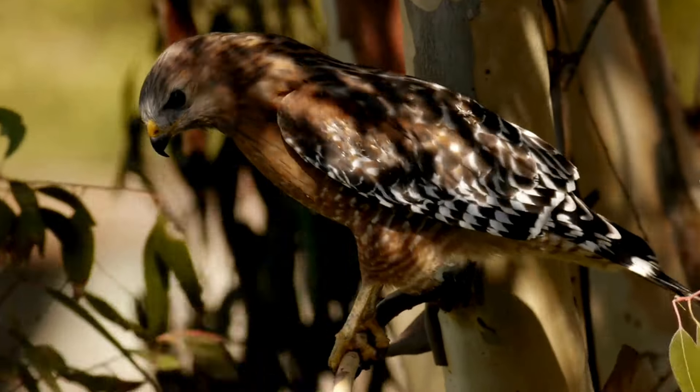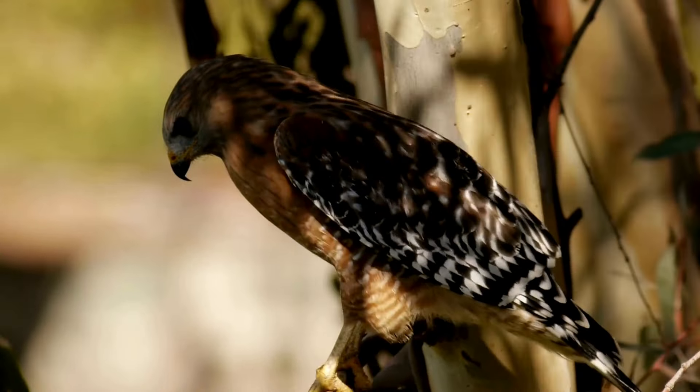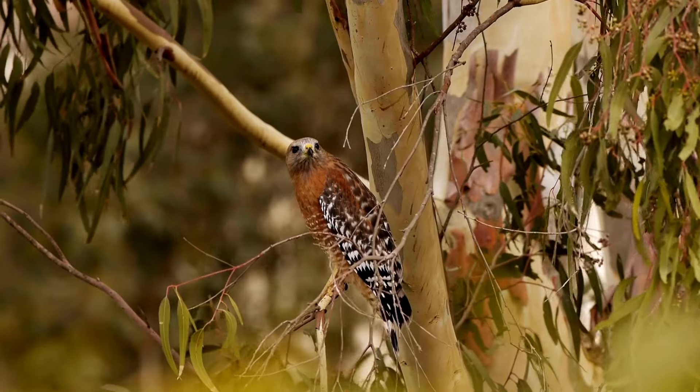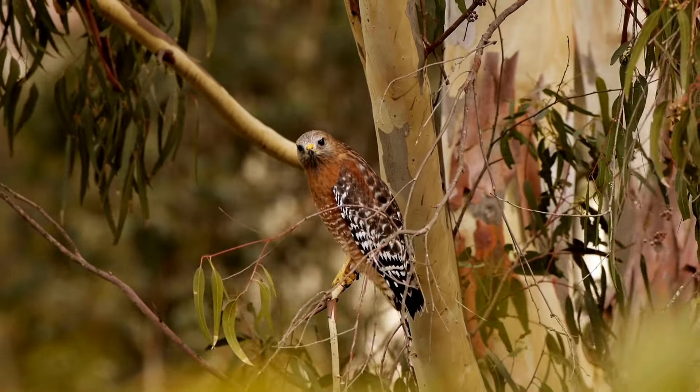These hawks are often seen around forests, perching in trees or on wires. They have a very distinct sound, and blue jays will often mimic the sound as an alert call amongst their peers.